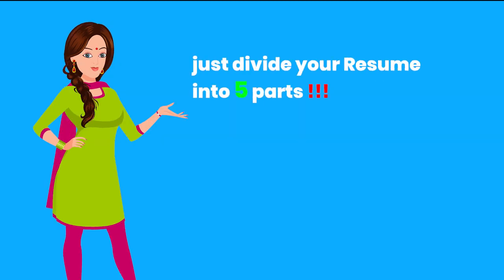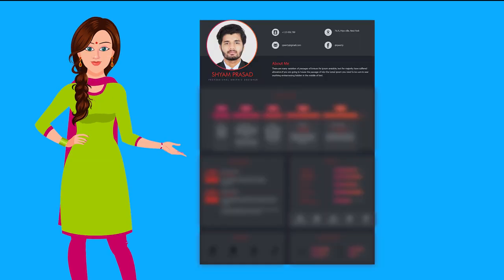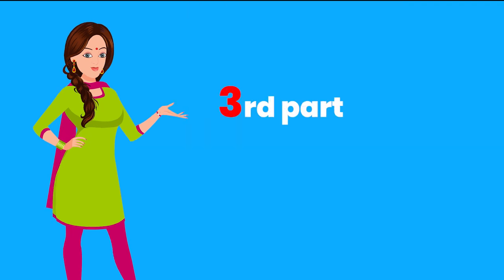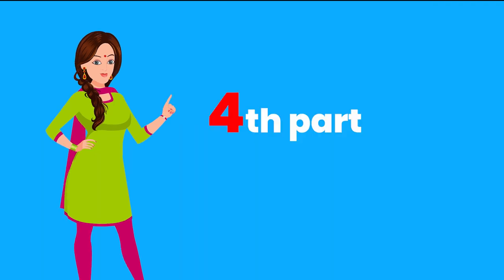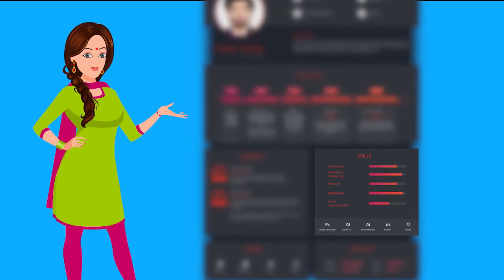Just divide your resume into 5 parts. The first part should be about yourself. The second part, give your contact details, which includes your number, email ID, social website links, address, etc. In the third part, add your qualification. The fourth part consists of your work experience. And the fifth part, mention your personal skills.